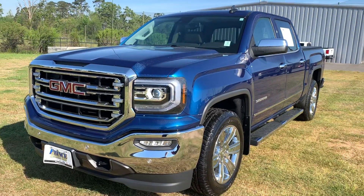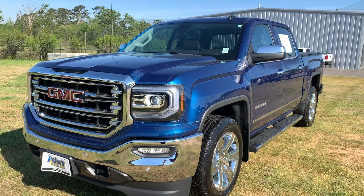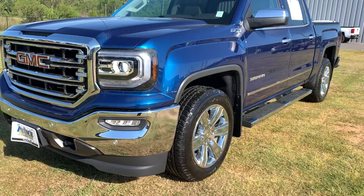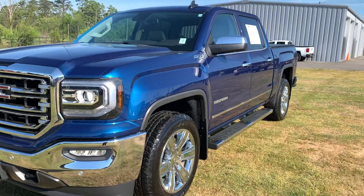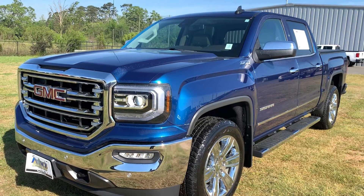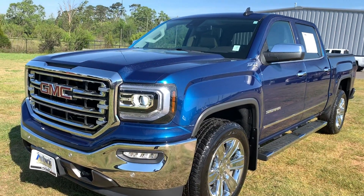This is a 2018 GMC Sierra SLT. It's in that beautiful stone blue and chrome color. It's got the upgraded 22-inch rims. You're going to see the steps on the side. It's got a bunch of features and it's loaded on the inside. This is a truly gorgeous truck and you're going to be surprised when you see the mileage as well.